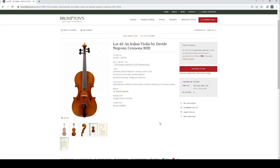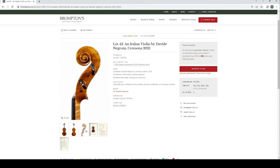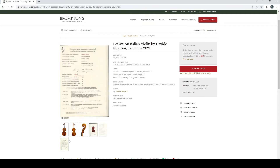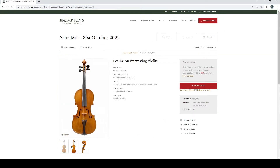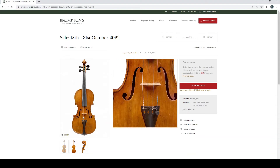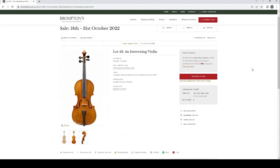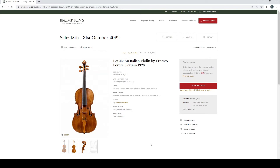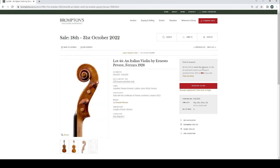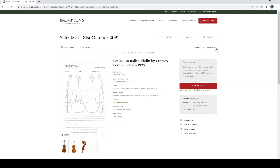An Italian violin by Davide Negroni, Cremona 2021, £5,000–8,000, sold with certificate of the maker. An interesting violin, £2,000–4,000 — I've historically joked about Brompton's use of the word 'interesting,' but being honest I also use that word quite often. An Italian violin by Ernesto Pervere, Ferrara 1928, £15,000–20,000. A certificate of Florian Leonhardt London 2022.